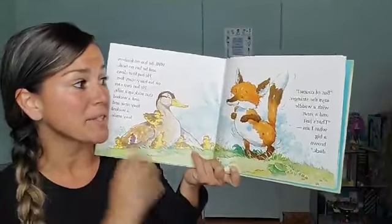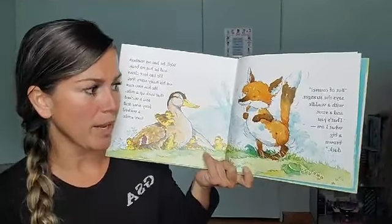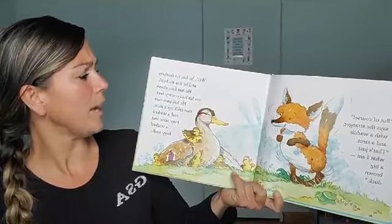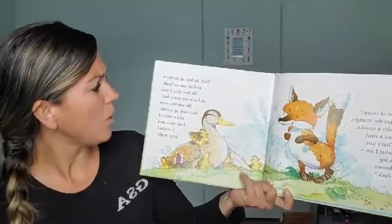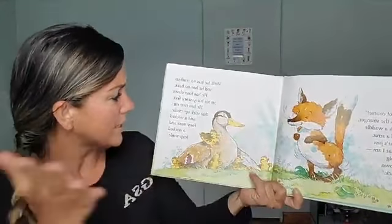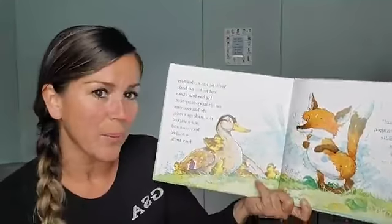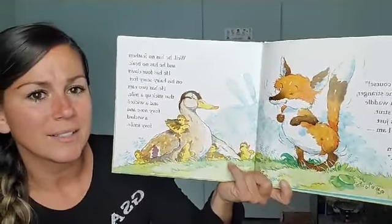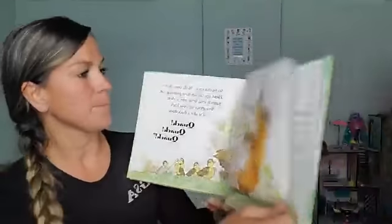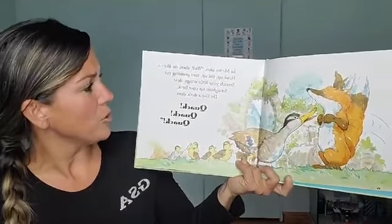But of course, says the stranger with a waddle and a strut — that's just what I am, a big brown duck. Well, he has no feathers and he has no beak. He has fur and claws on his hairy, scary feet. He has two ears that stick up a mile, and a wicked foxy nose and a wicked foxy smile.